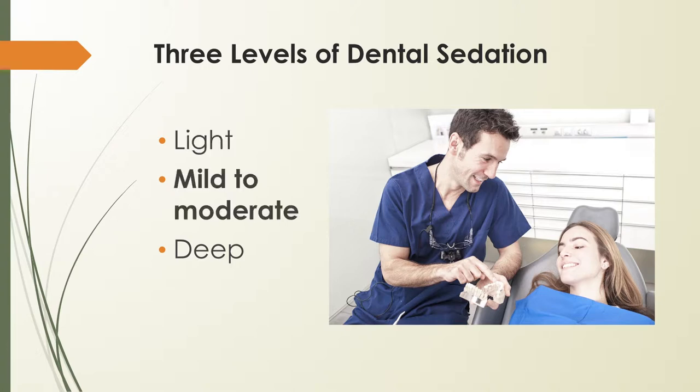The second sedation level is mild to moderate, which uses either oral or IV sedation. If oral sedation is used, the patient takes a prescription pill about an hour before the procedure. IV sedation at the mild to moderate level means the same medication is received but intravenously. Patients cannot drive themselves to and from appointments when this level of sedation is used.